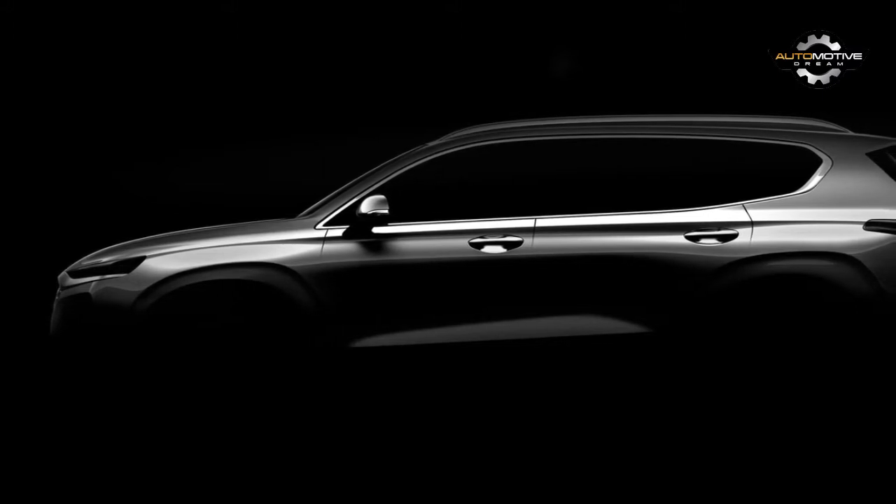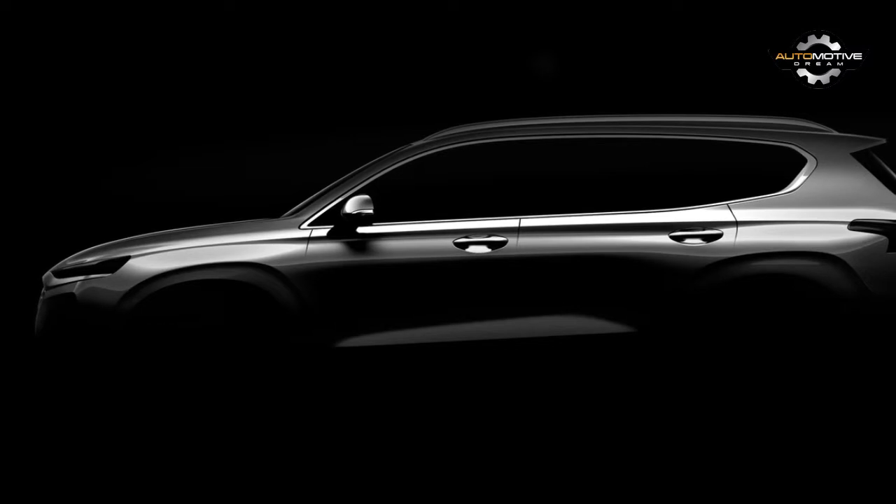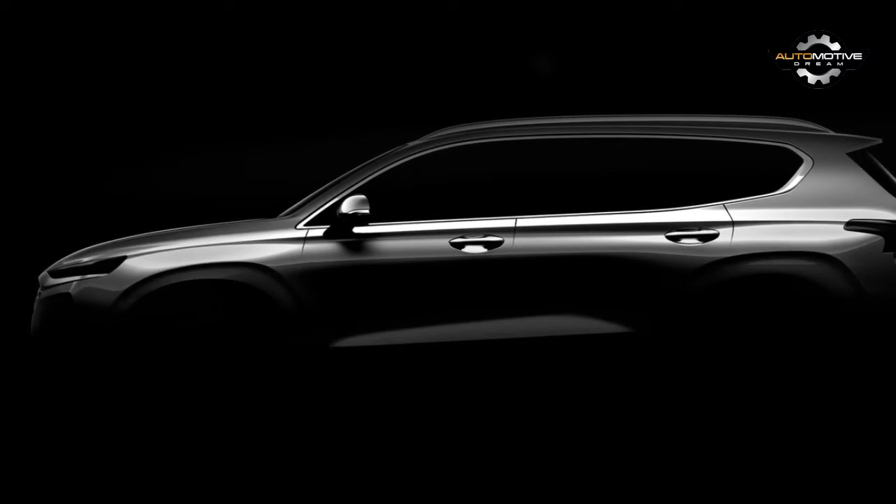The Santa Fe first launched in 2001 to catapult Hyundai onto the sport-utility market. The 2nd generation model arrived in 2007, followed by the current 3rd gen model in 2013.